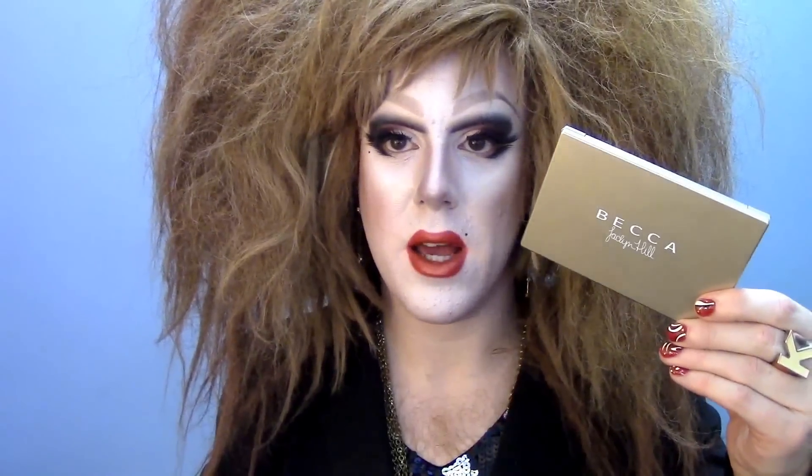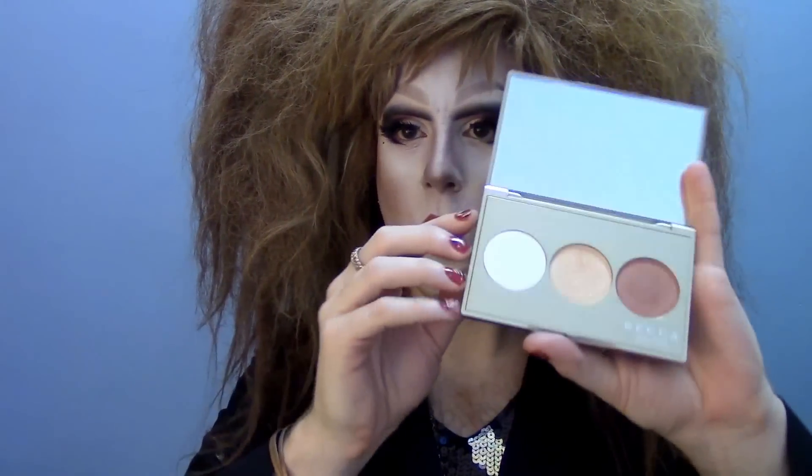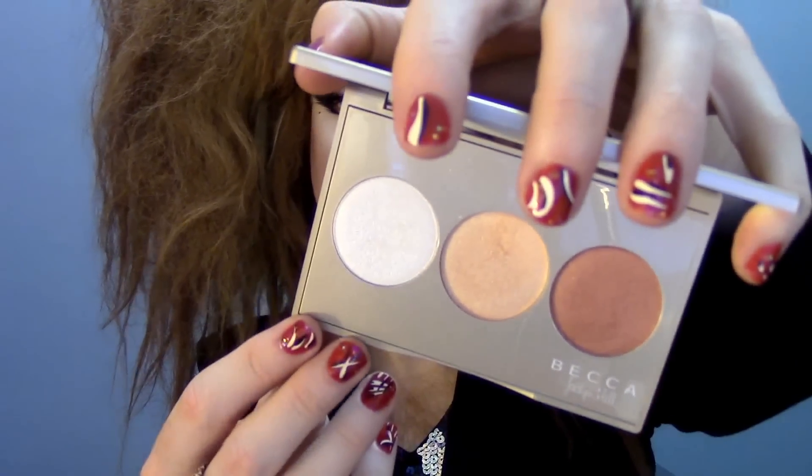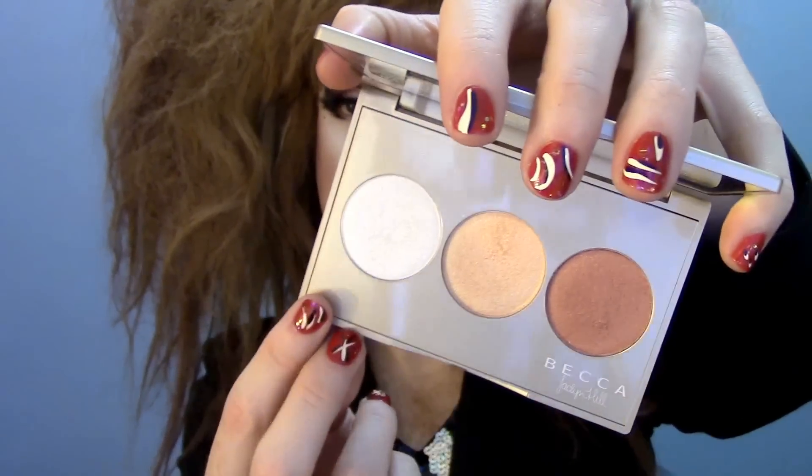So in my 'what I got from the Sephora VIB sale' video, I said that I had ordered this online. This is the Becca Jaclyn Hill Champagne Glow Trio — just a cute little highlighter trio which has three shimmering Skin Perfectors pressed formulas.